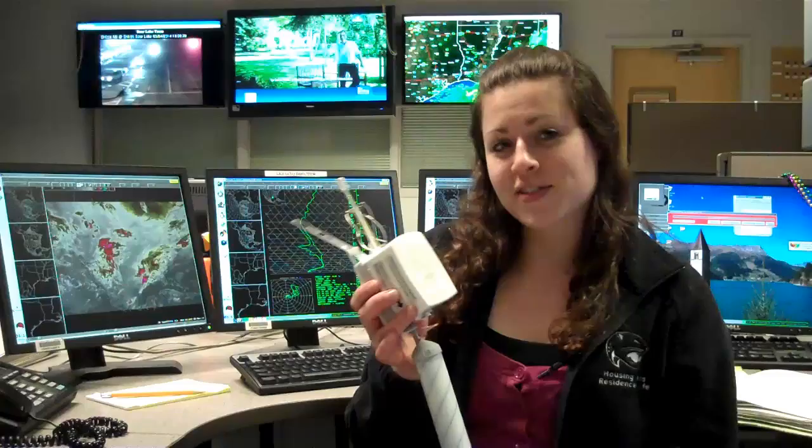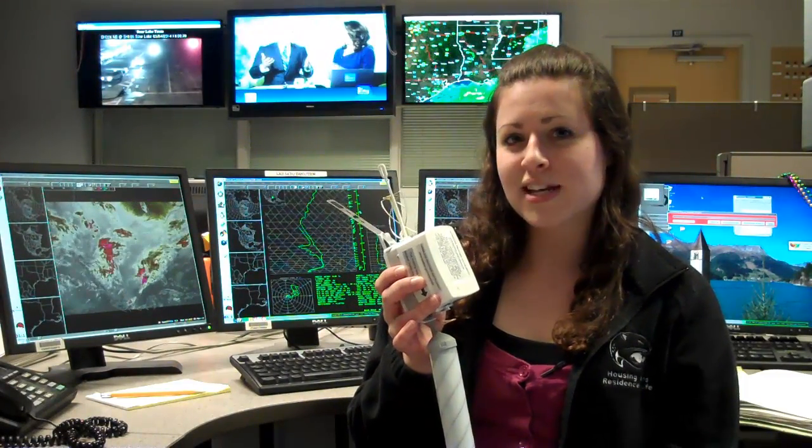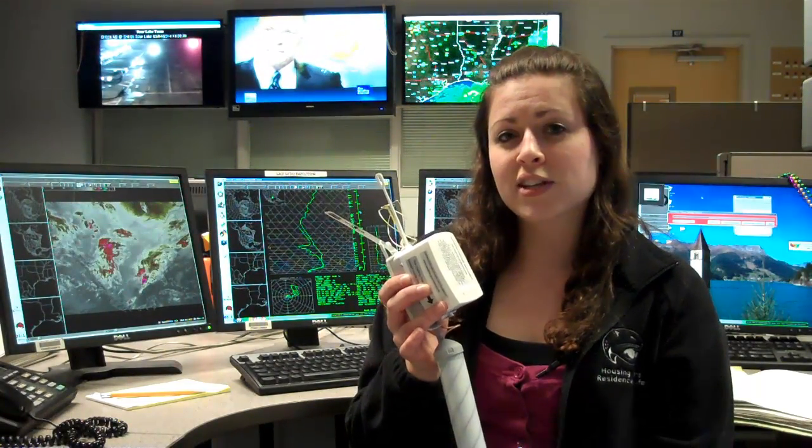Next, the weather instrument is added. This box, which is called a radiosonde, contains sensors that are smaller versions of the same instruments that take weather readings on the surface. The box is attached to the balloon at the end of a long string, so the instrument can swing freely and take accurate measurements.